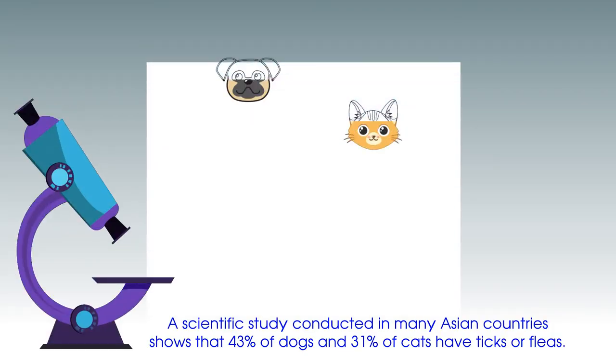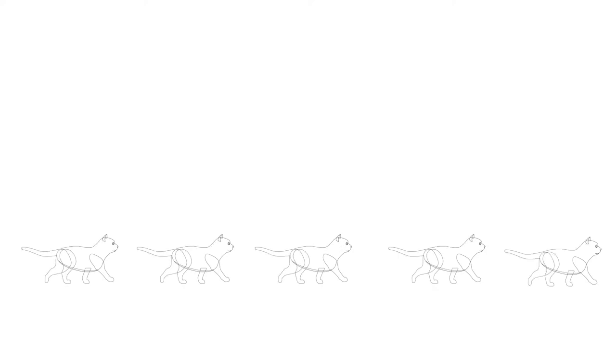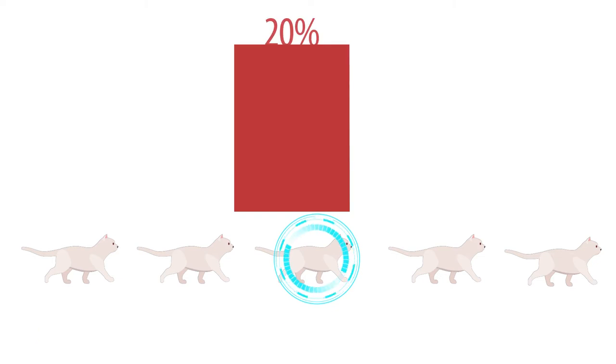A scientific study conducted in many Asian countries shows that 43% of dogs and 31% of cats have ticks and fleas. Do you know one out of five cats has a positive result with parasites?